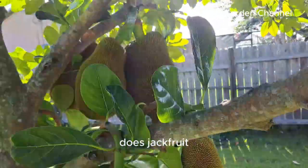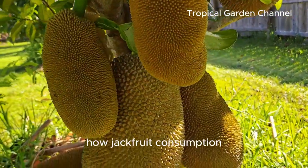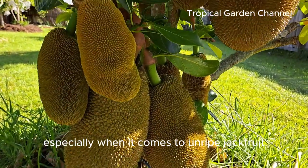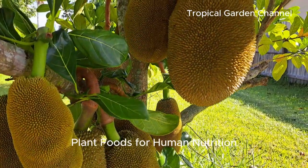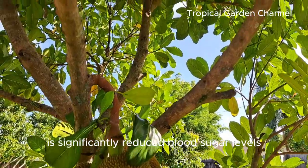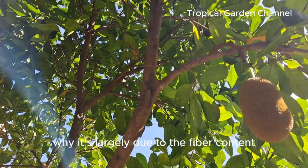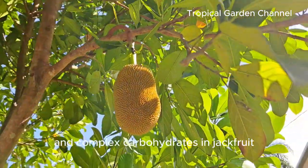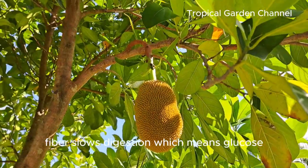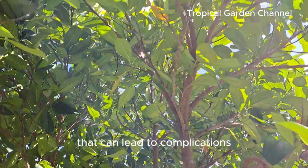Several studies have looked at how jackfruit consumption impacts blood glucose, and the results are promising, especially for unripe jackfruit. One study published in the journal Plant Foods for Human Nutrition found that consuming jackfruit flour made from unripe jackfruit significantly reduced blood sugar levels in participants with type 2 diabetes. This is largely due to the fiber content and complex carbohydrates, which help prevent sudden spikes in blood sugar. Fiber slows digestion, meaning glucose enters the bloodstream more gradually, keeping blood sugar levels steady and avoiding dangerous highs and lows that can lead to complications.